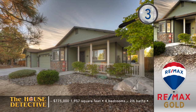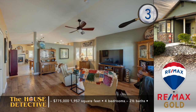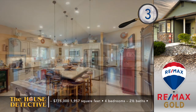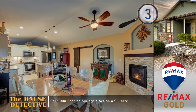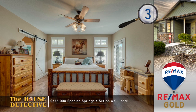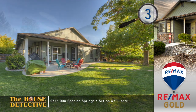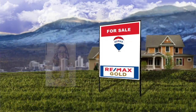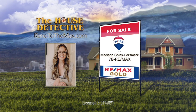With home number three in Spanish Springs, you'll feel like you're out in the country but you're close to schools in a great neighborhood. This single story, four bedroom, two and a half bath home greets you with vaulted ceilings in the family room. Move through to find a remodeled kitchen and dining area. The corner fireplace with tile surround adds to the feel of this wonderful space. This 1,957 square foot home sits on a full acre and is zoned and surrounded by horses. There's plenty of space for your RV and there's new vinyl fencing. The asking price is $775,000 and there's a matching storage shed for added space. Call Madison Goins Forsmark at REMAX Gold — her number is 78REMAX.